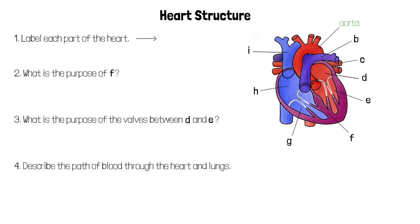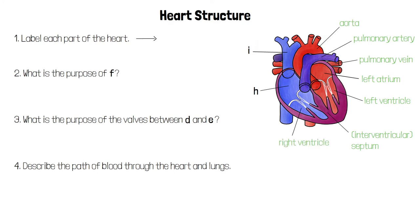A is the aorta. B is the pulmonary artery. C is the pulmonary vein. D is the left atrium. E is the left ventricle. F is the septum or the interventricular septum. G is the right ventricle. H is the right atrium. And I is the vena cava.